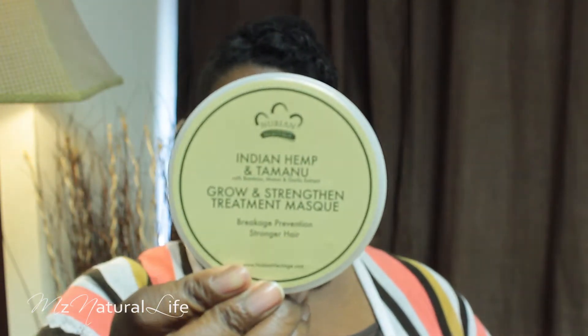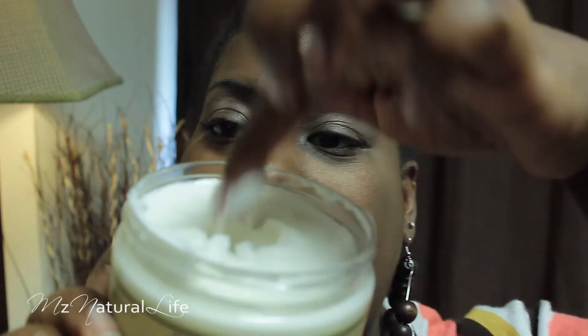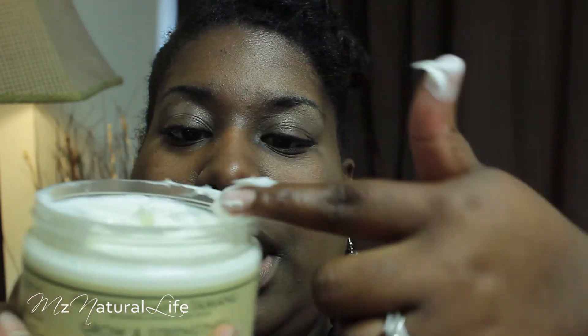First, the Grow and Strengthen Treatment Mask — this is the first thing that I used. Let me show you. The consistency — I didn't have to use a lot, by the way. It's pretty much like a pudding, pretty much like a Shea Moisture consistency. It smells pretty good. This is a 12-ounce container and it tells you to put it on your hair and deep condition with it. I have used it twice and so far I like it.